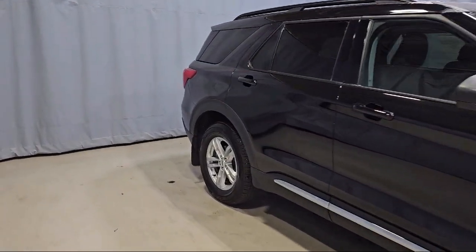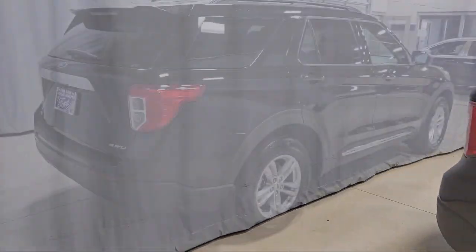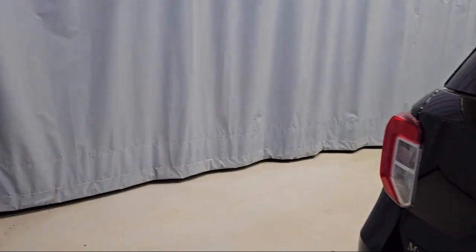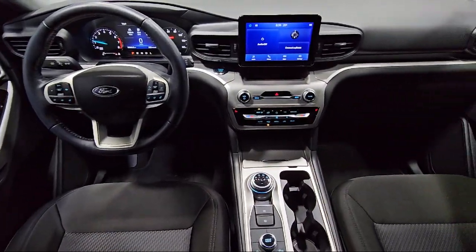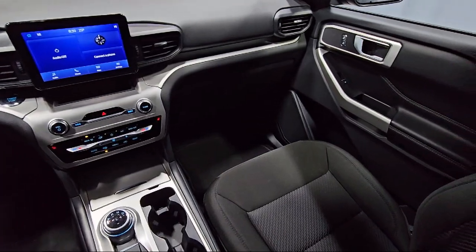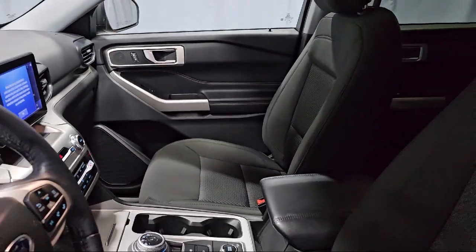SYNC communication system, keyless entry, first row heated seats, third row seating, emergency communication system, SYNC 3 911 Assist, rear view camera, alloy wheels, and has less than 15,000 miles on the odometer.